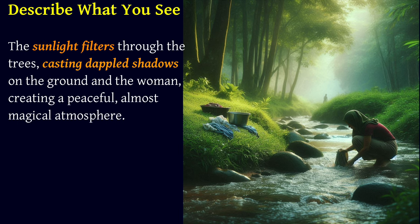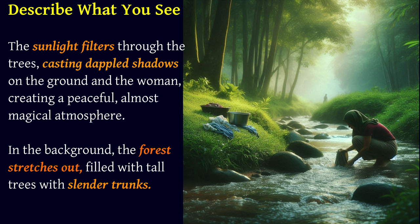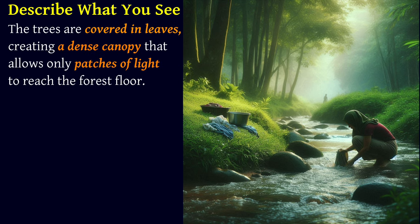The grass is lush and vibrant, adding to the overall freshness of the scene. The sunlight filters through the trees, casting dappled shadows on the ground and the woman, creating a peaceful, almost magical atmosphere. In the background, the forest stretches out, filled with tall trees with slender trunks. The trees are covered in leaves, creating a dense canopy that allows only patches of light to reach the forest floor.